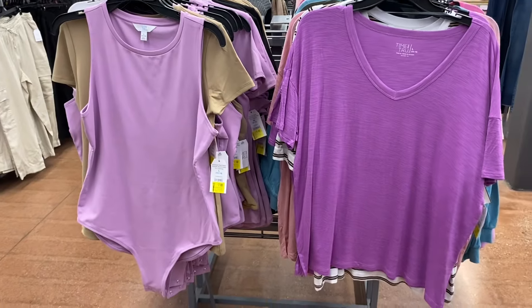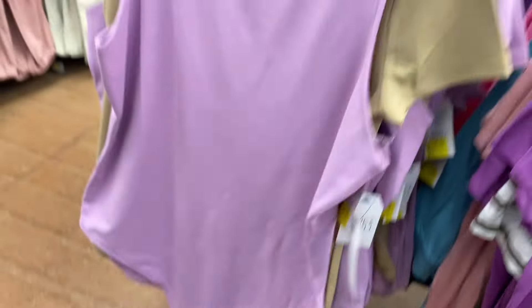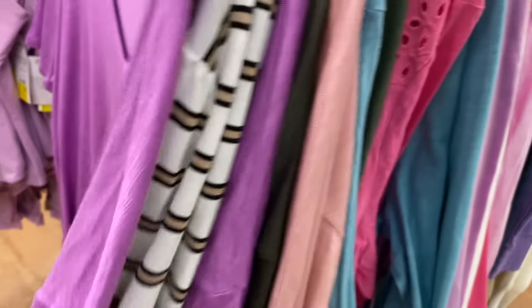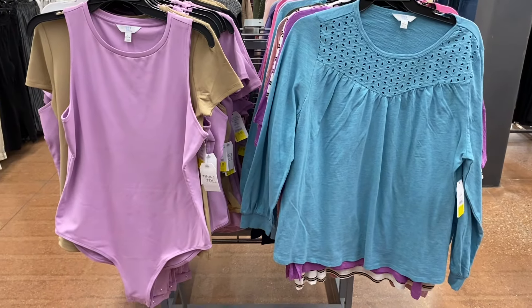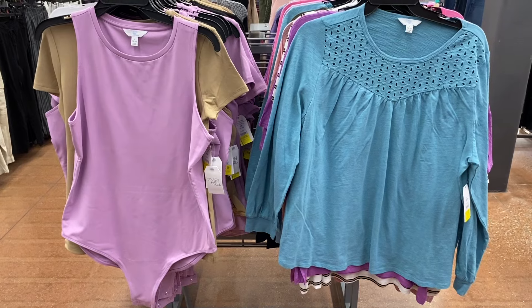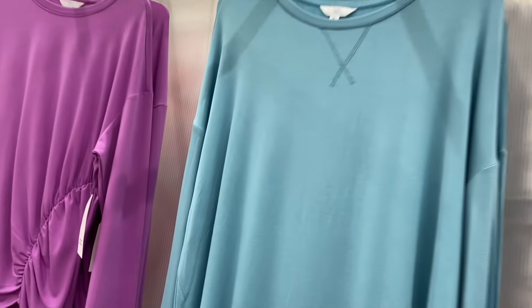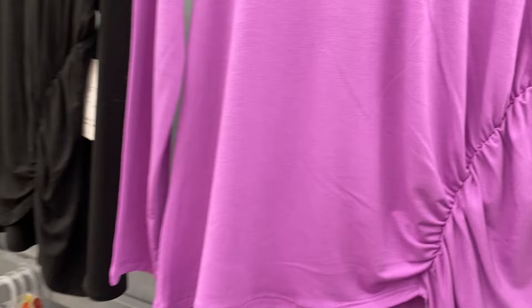Behind there they also have the smoothing bodysuit for seven dollars and a textured V-neck tee for six dollars — also comes in green. Another one is seven dollars — I might get that for somebody's birthday, it's so their style! They also have the tunic length tee for six dollars, another top I've shown before for eight dollars, and the side-ruched one in a shirt version for eight dollars.